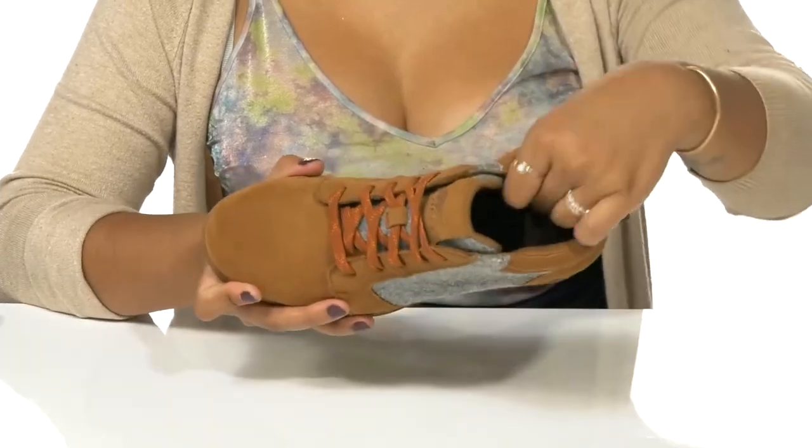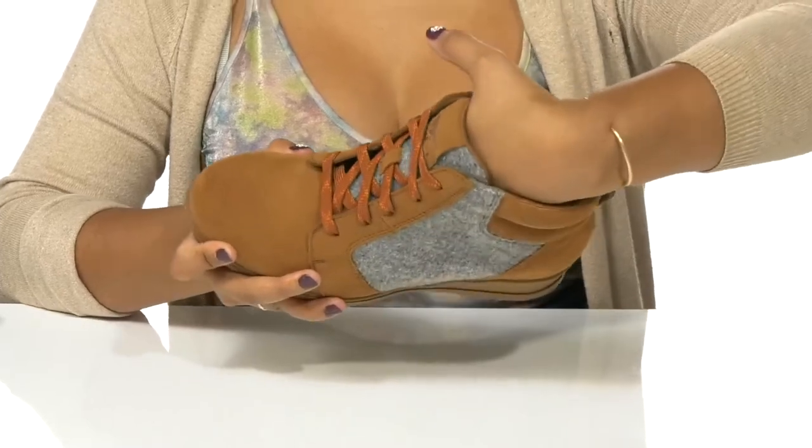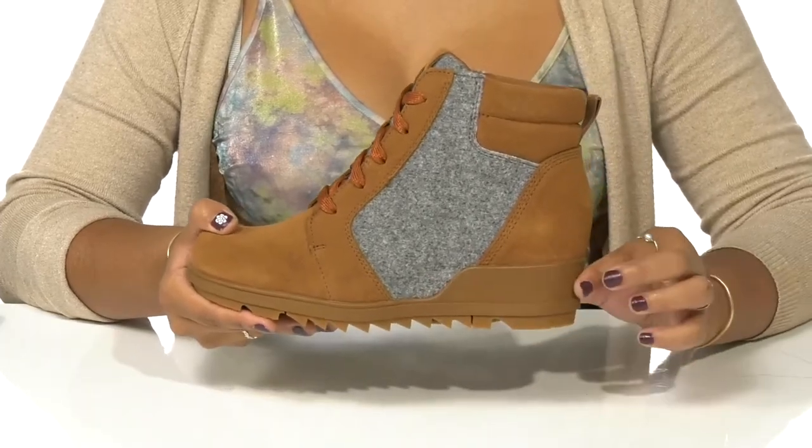You'll find a well-padded collar and tongue provide a snug feel while a breathable textile lining adds an airy feeling to it. You'll love the fact that the insole is extra cushion for all-day comfort.